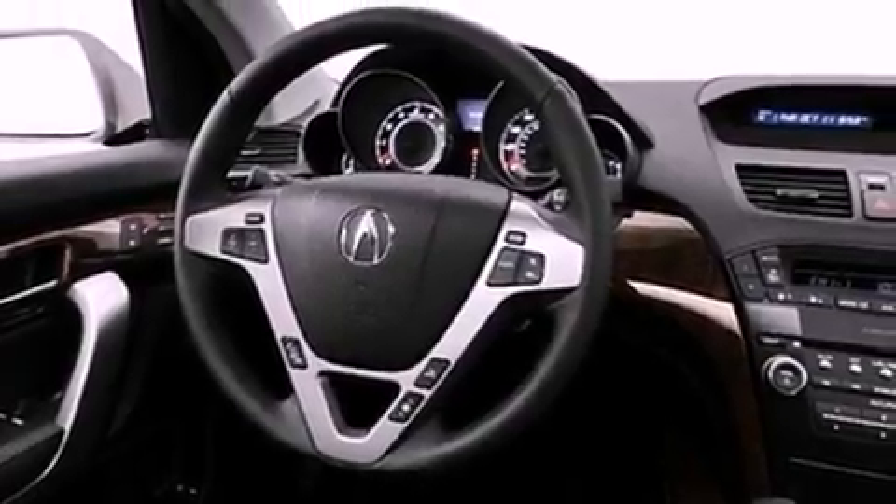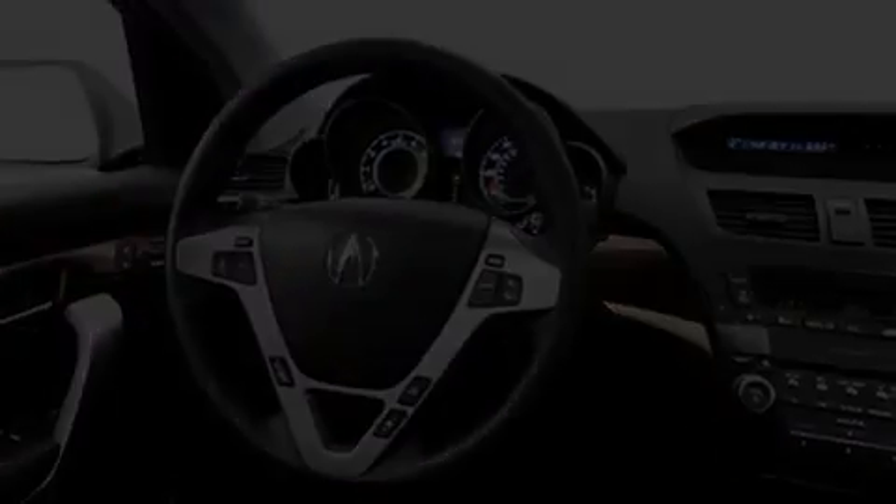Its top features include a multi-link rear suspension and a tire pressure monitoring system. The following features are also included.